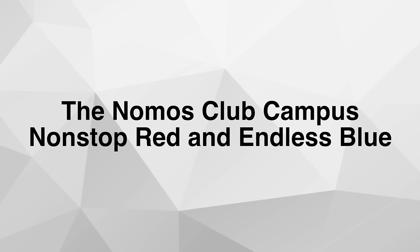Hello and welcome to Watch Releases Recap for the week of February 23rd until March 1st. Let's begin with Nomos and their new Club Campus non-stop red and endless blue dial variations.